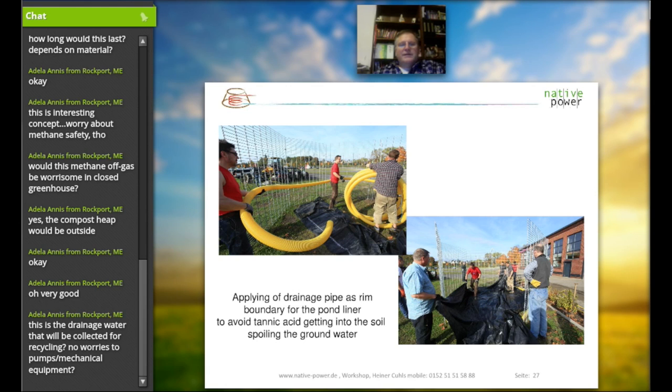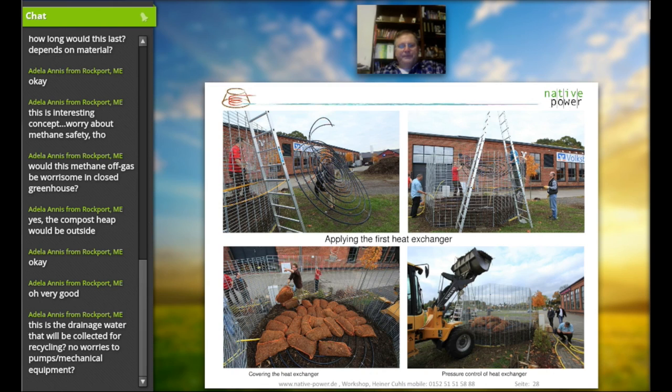This pump and barrel system is only in place for the first week. After that, the entire material sucks up the water and there is no more water dripping out of the compost heap.